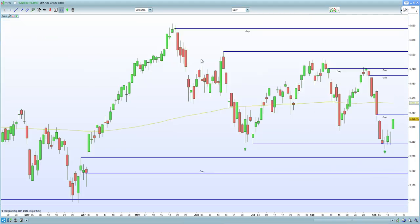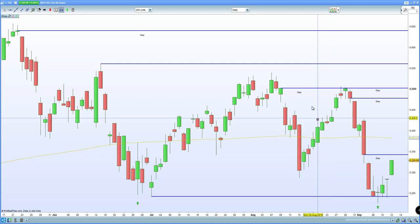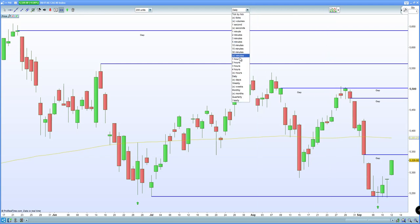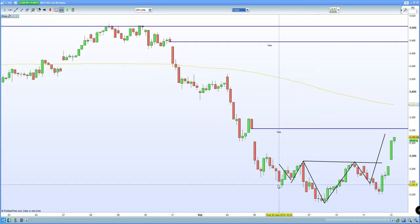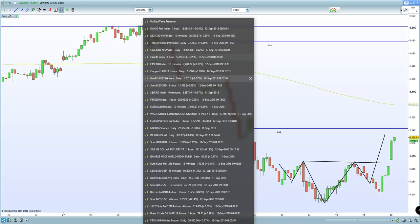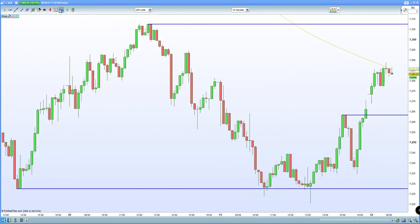In terms of the French CAC, again we've bounced from that double bottom scenario. Looking like we want to close the gap now at 5343 — let's see how the market reacts there. The 60-minute chart is certainly triggering that inverse head and shoulders (IHS) formation. The next level is that gap fill at 5343.